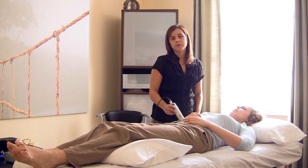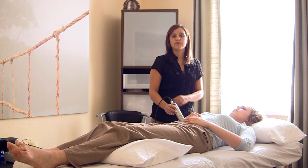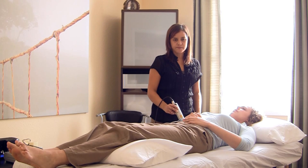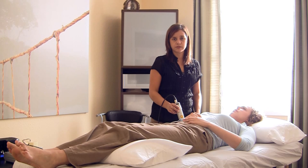However, about 10% of the population does not react to laser for whatever reason we don't understand. As the laser increases the cell metabolism, it can make you feel a little bit more sore than you were, and this is just a sign that the laser is working. As the body finishes processing the inflammatory reactions, the person usually feels pain relief and the muscle stiffness and achiness go away. The pain relief can last anywhere from hours to days depending on how acute or chronic the situation has been.